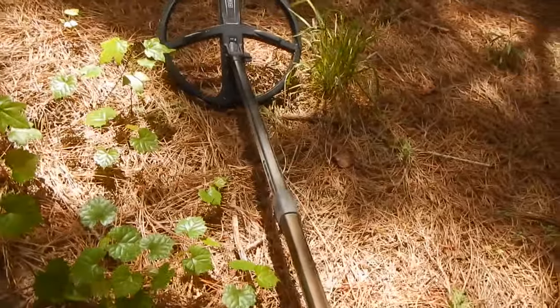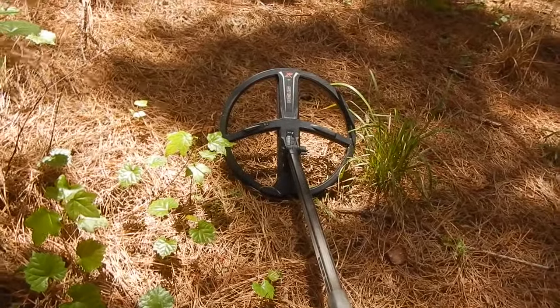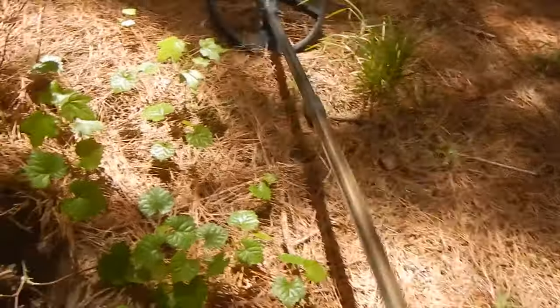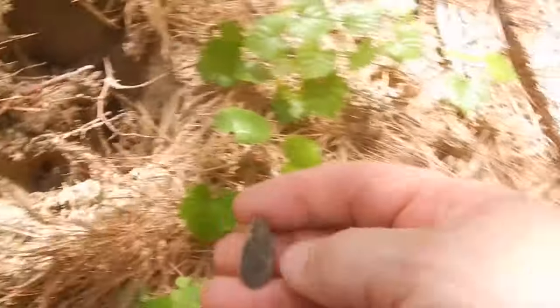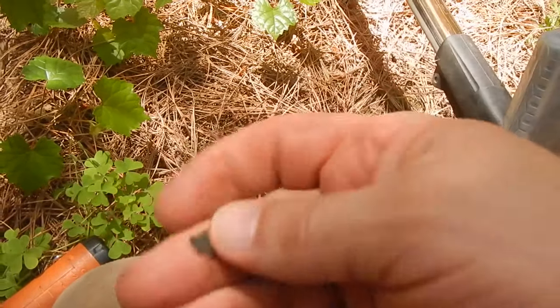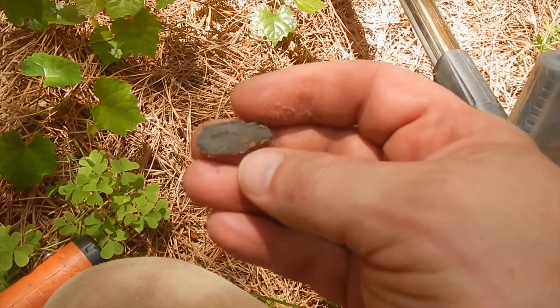Alright, I've got a good signal down in there. I am using the Deus. CTX was giving me some problems again, and that's a new one, so I don't know what's wrong with it. Could be user error, but I don't think so. So I've got the reliable Deus. And this is what I just got out of that hole right here. Looks like a padlock keyhole cover. Yep, that's what it is. I think it just says 'patented' on it.